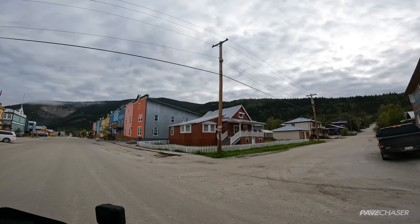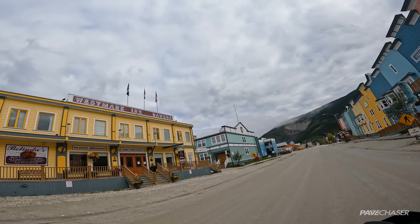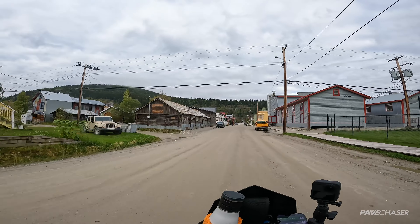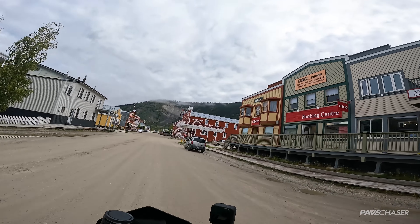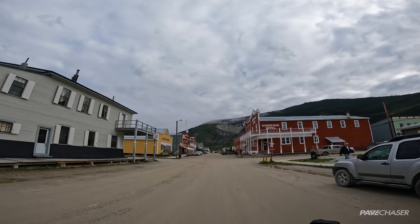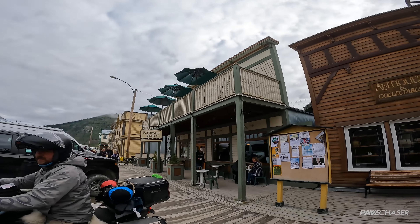There is a log cabin over there — I wonder how old that is. The Westmark Inn, Dawson — check that out, I wonder how old that is. There's like a museum, photo parlor, a bistro. Look at the mountain just right behind the town — it is nestled right in here, right on the river, between the river and the big mountain range. And this is the downtown hotel, so we are going to try the River West Bistro.